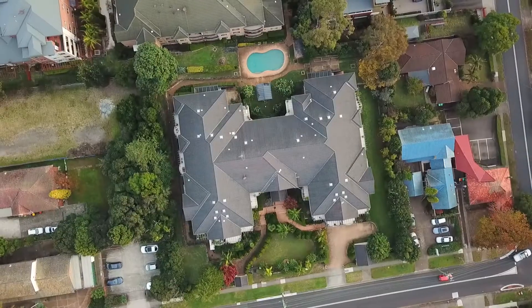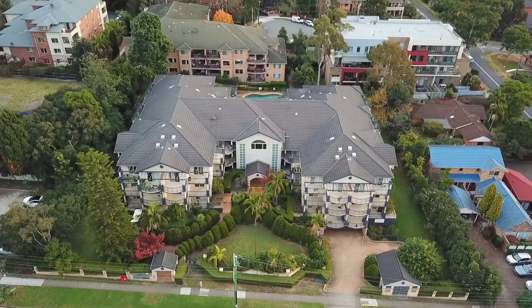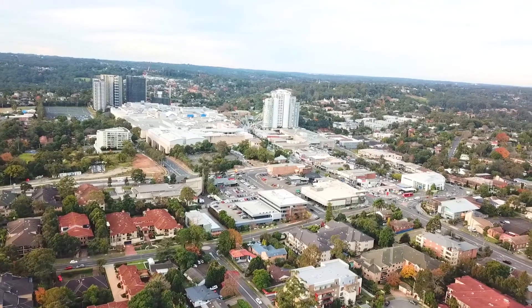Hi there, David from Century 21 Hometown Realty. I'm here at a beautiful new listing, Unit 12, 81 to 87 Cecil Avenue, Castle Hill.